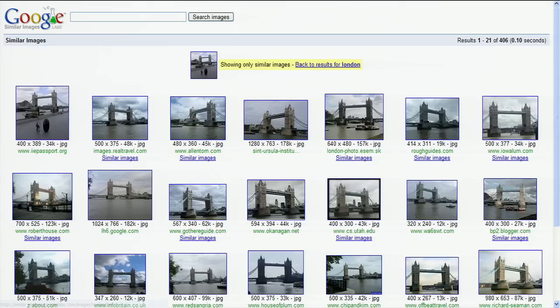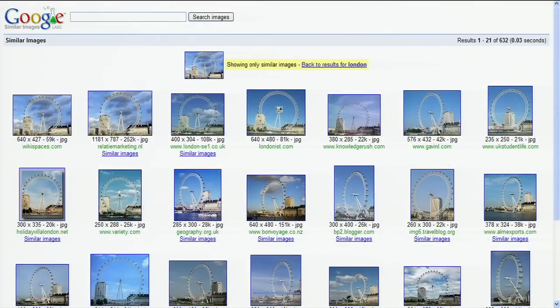Hey Sarah, what are you working on? I'm testing how our feature works with landmarks. I just typed London, and then I clicked Similar Images to see more pictures of the Tower Bridge, Big Ben, and the London Eye. I could use that to plan my next trip.